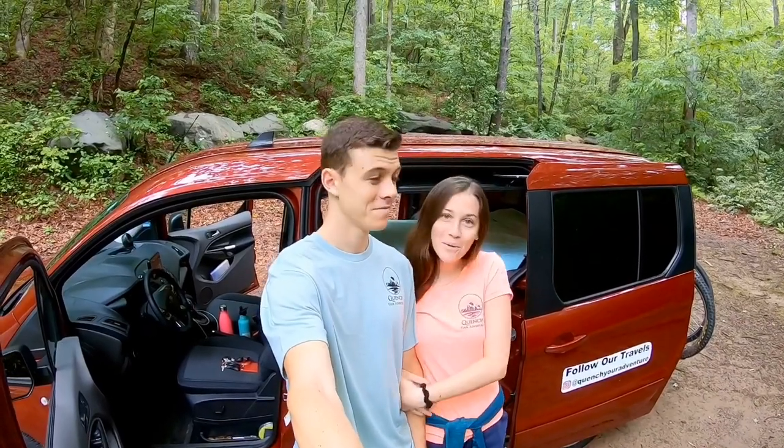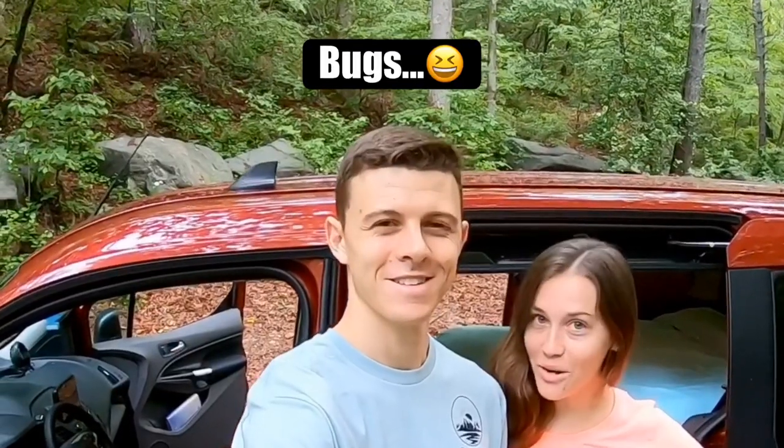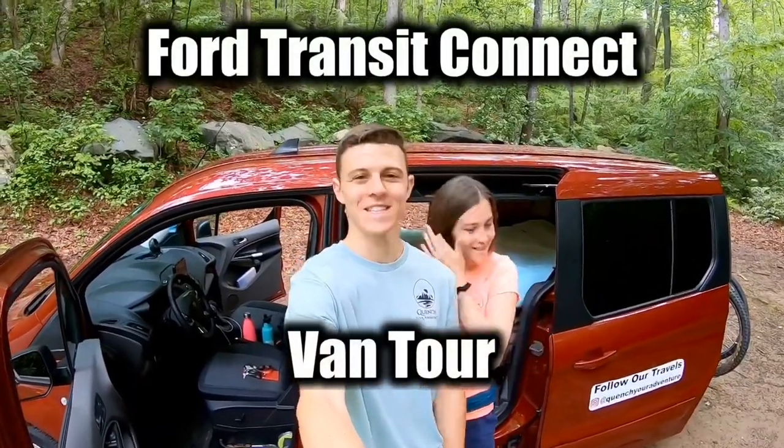Hey everybody, it's Jenna and Jeremy with Quench Your Adventure. Get ready because we're about to show you our van tour. There's a bug flying around my face. All right, let's get to it.